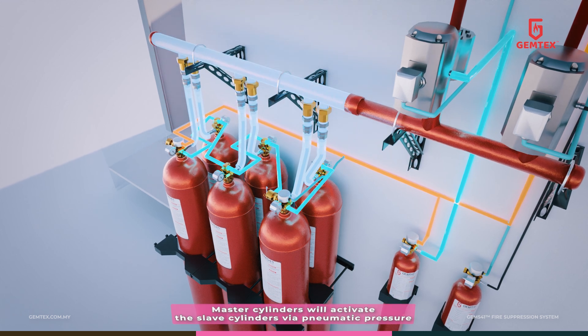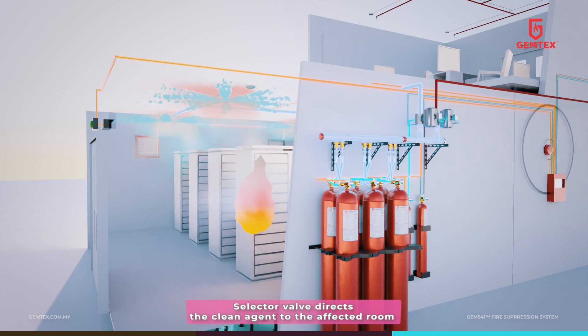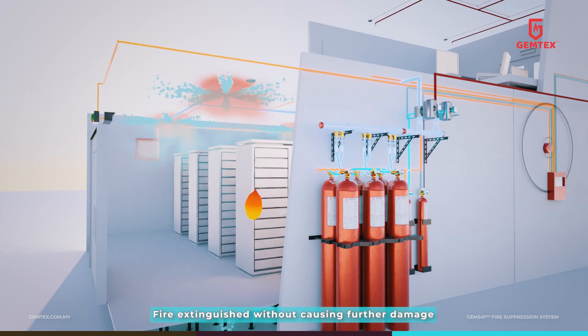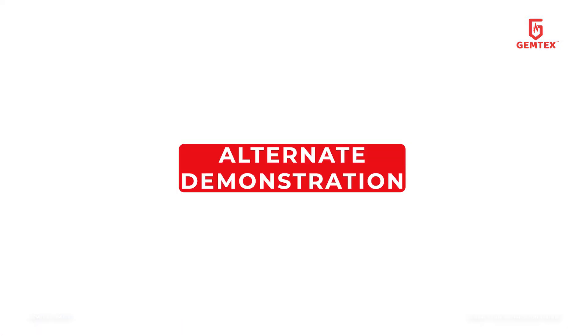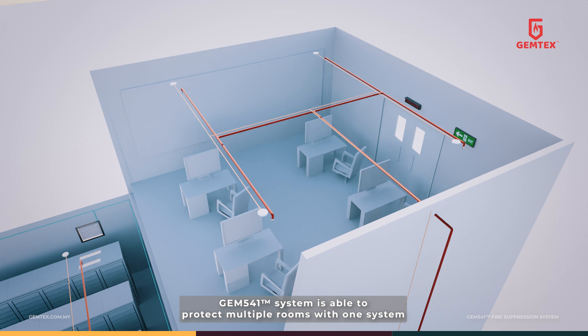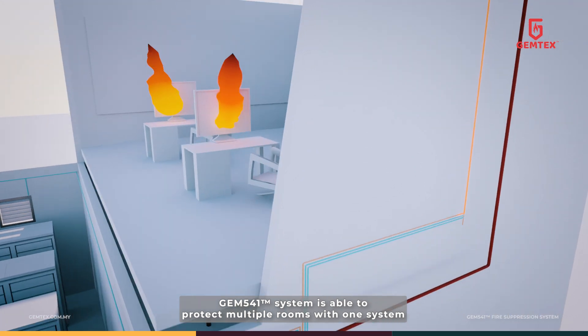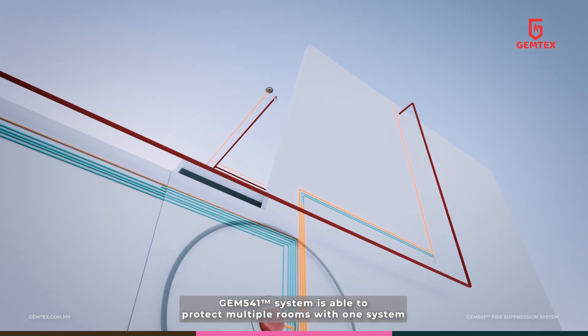The selector valve directs the clean agent to the affected room, extinguishing the hazard without causing further damage. GEM541 fire suppression system is able to protect multiple rooms with one system.